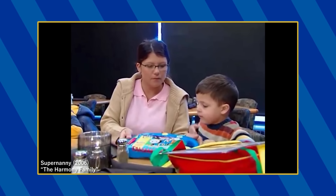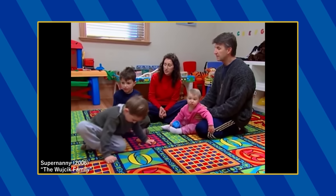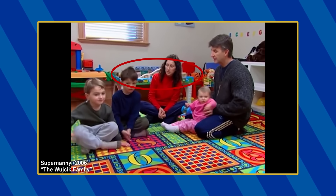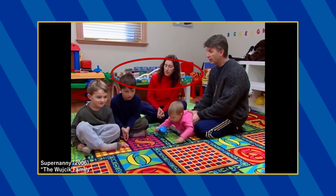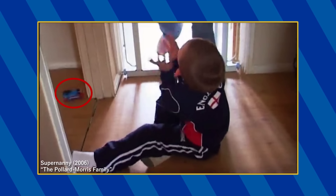In the US show, Grant is seen with a Thomas in the School Trip My First Leap Pad book in the Harmony household. An Island of Sodor wooden play table is seen in the Woodchick household along with what appears to be the roundhouse set on top. And in the UK show, a Tomy Thomas briefly appears in the Pollard-Morris household.